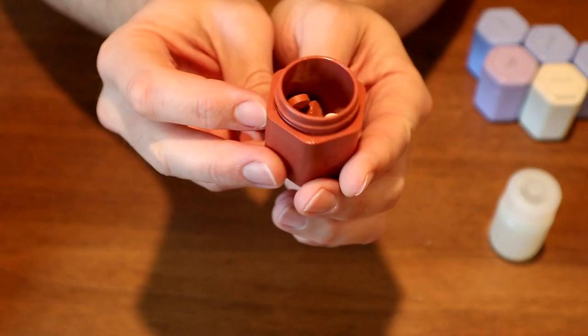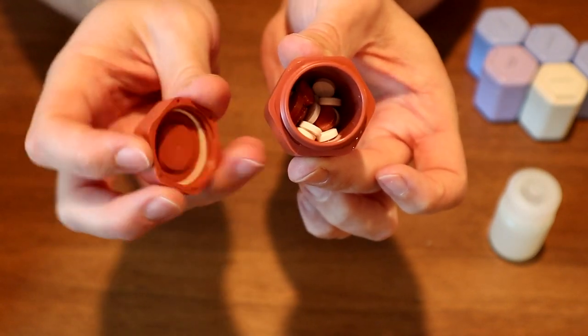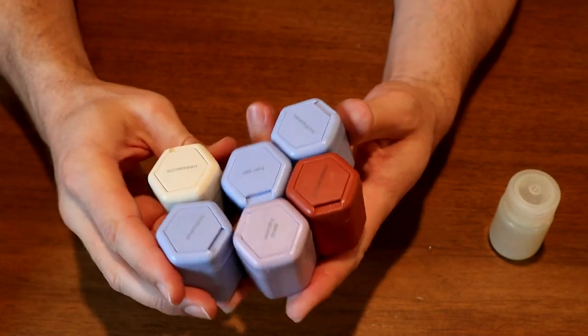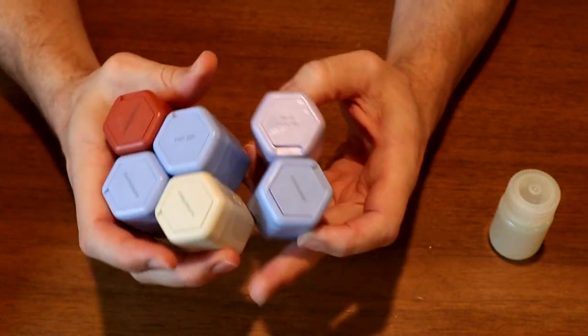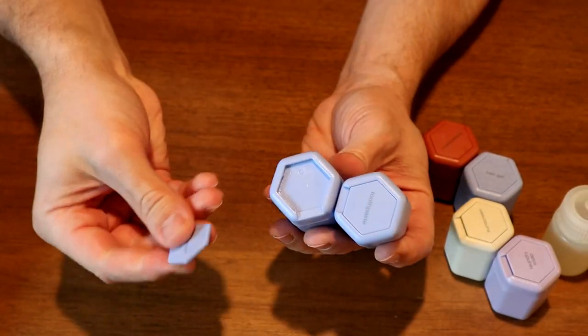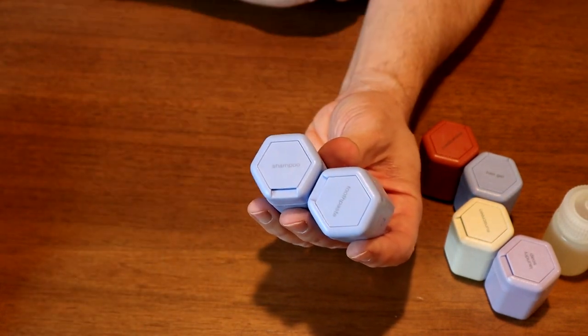One of the reasons these capsules are so heavy is because they have magnets built into the side of each container as well as into the lid. They have a hexagonal honeycomb design, allowing you to take them apart and put them back together in multiple combinations. These labels are also removable and magnetic, allowing you to take them off, switch them around, and replace them if you want.